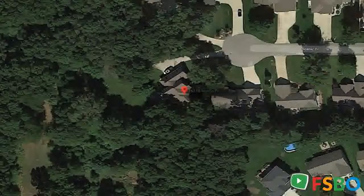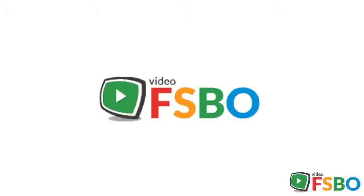The lower level also includes an exercise room, an office that could also be used as a bedroom, a full bathroom, and a large storage area with built-in shelving. This home is professionally landscaped and includes a patio and large fenced yard.